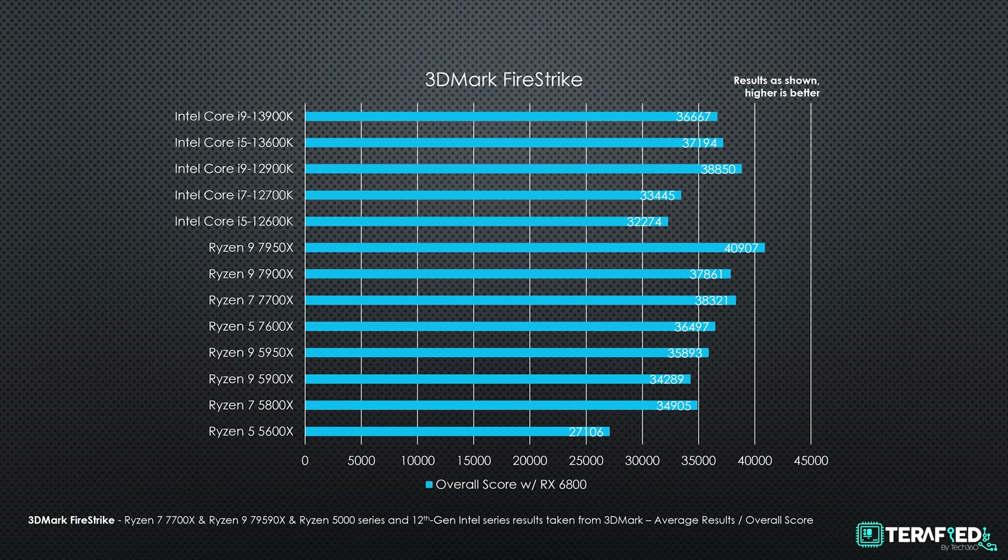Next up, we have a couple of 3DMark tests starting with Firestrike. The Core i5-13600K managed a score of 37,194 while the Core i9-13900K managed a score of about 36,667. Just like with our Ryzen testing, our scores aren't necessarily the best achievable as we only have the Radeon RX 6800 available for testing. But this should still give a good reference point, especially in comparison to the Ryzen 7000 series which performs pretty much equally.